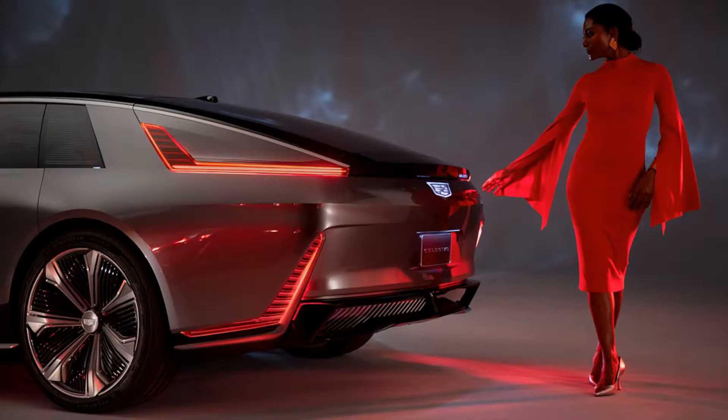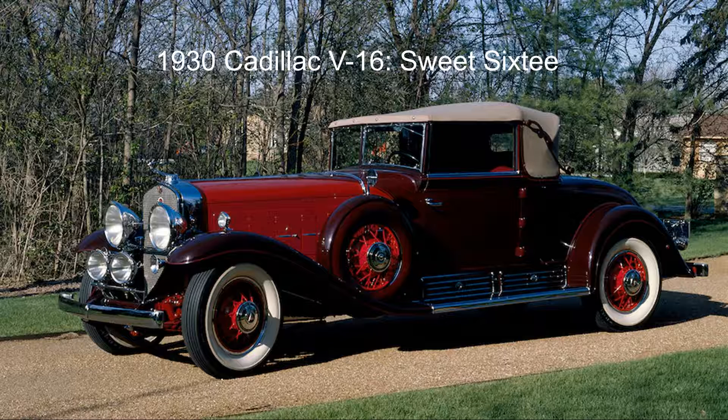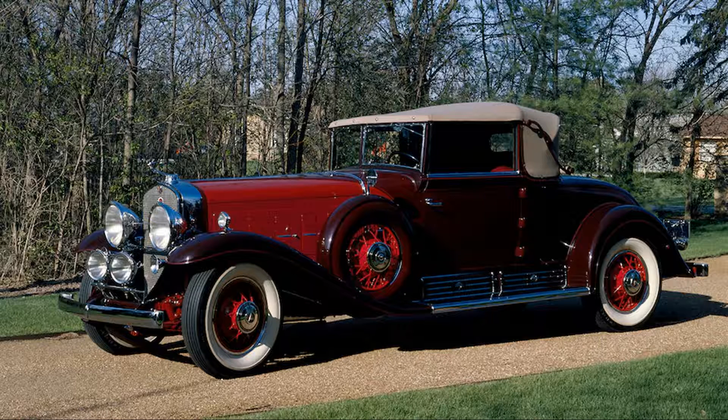Let's instead take a look at past Cadillac visions of the future to see what it got right, and what we might have missed out on. We can't talk about flagship Cadillacs without going way back to the one that started it all — a true behemoth of a car, future-forward with its sheer exuberance and optimism: the 1930 Cadillac V-16.